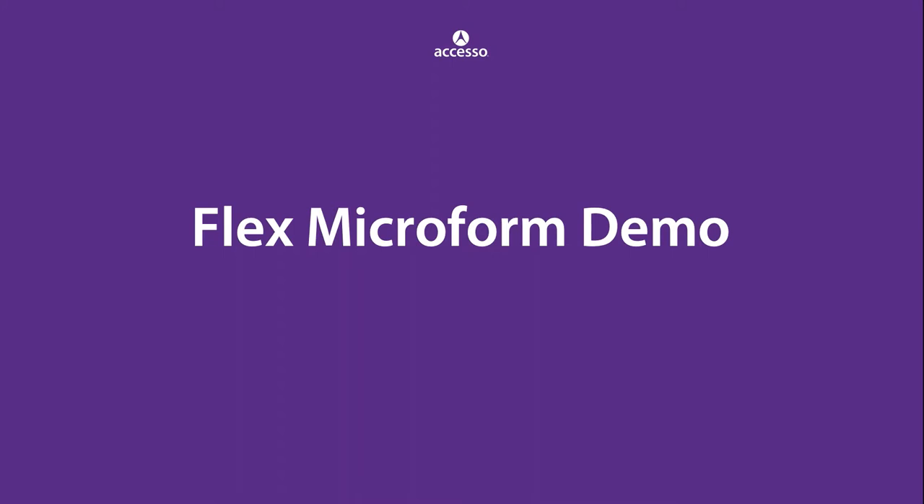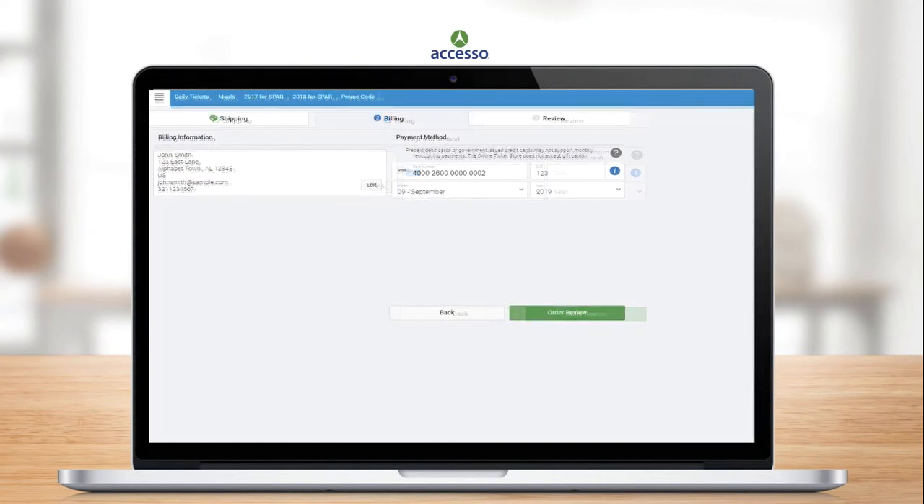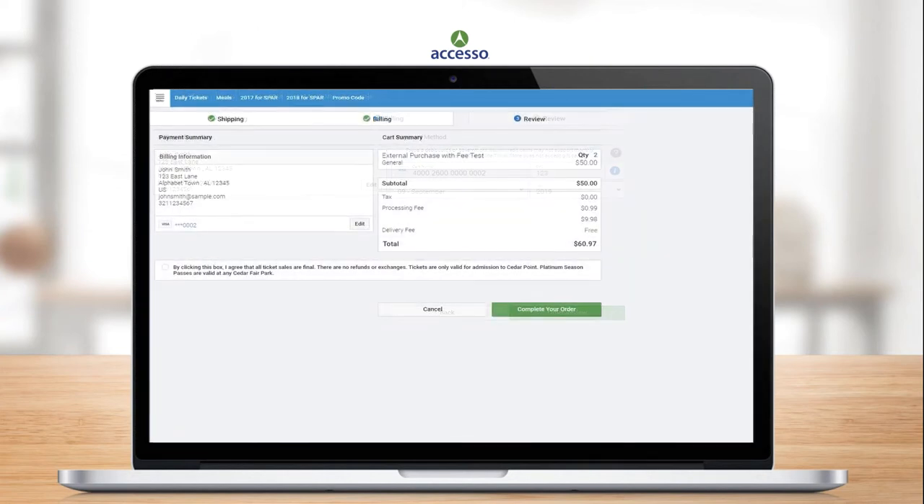The next thing we'd like to demo is the Flex Microform and the ability to make the user flow seamless. The user has added items to their cart and selected a credit card payment method. They enter their billing information into the Passport web store, then enter their credit card number, CVV, month, and expiry. At that point, the data is sent directly to CyberSource, and SSO as well as you as the merchant will receive a token back that can be utilized for subsequent transactions, either card-on-file or recurring. No cardholder information is transmitted through our environment. The user then confirms checkout and the order and tickets are processed.